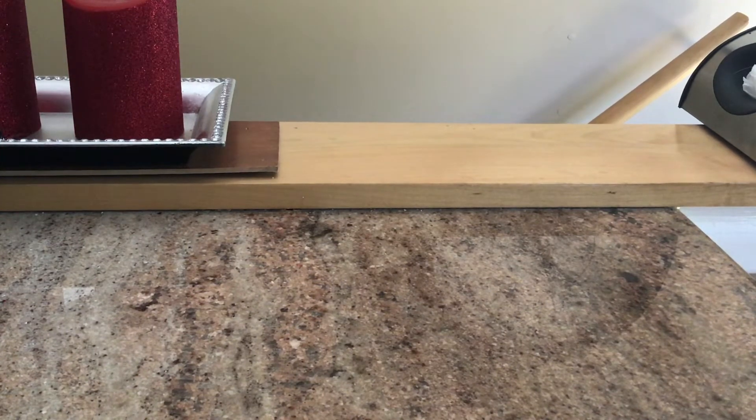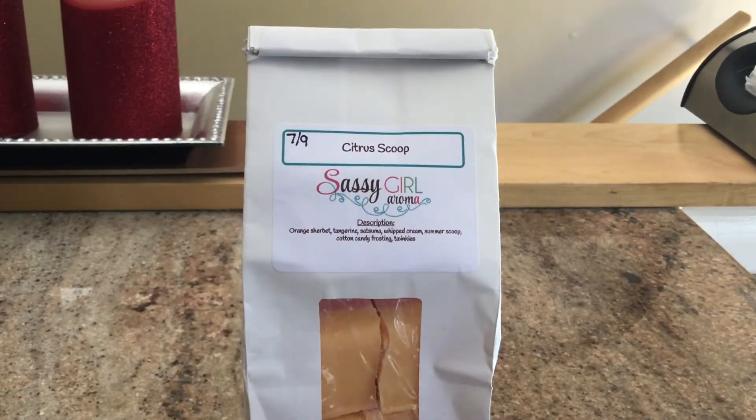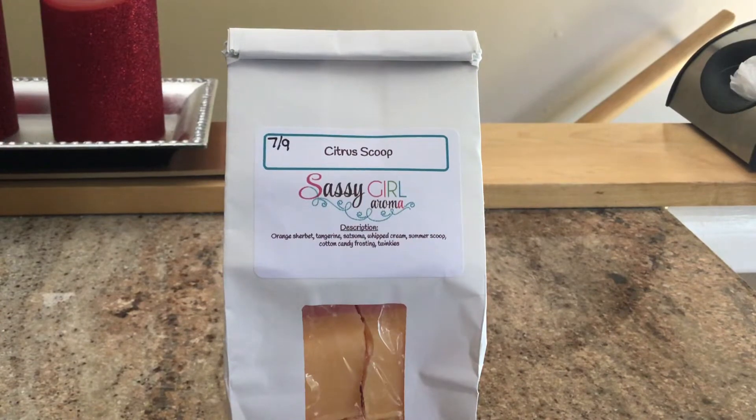It's a smaller haul, but I really love everything. The first thing I picked up is a chunk bag in Citrus Scoop. The scent description is orange sherbet, tangerine, satsuma, whipped cream, summer scoop, cotton candy frosting, and twinkies. Sometimes she goes a little crazy with the blends, but it works out. This is awesome.